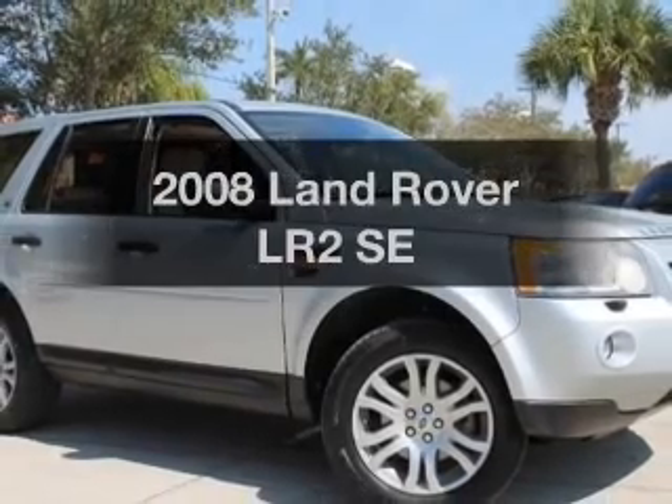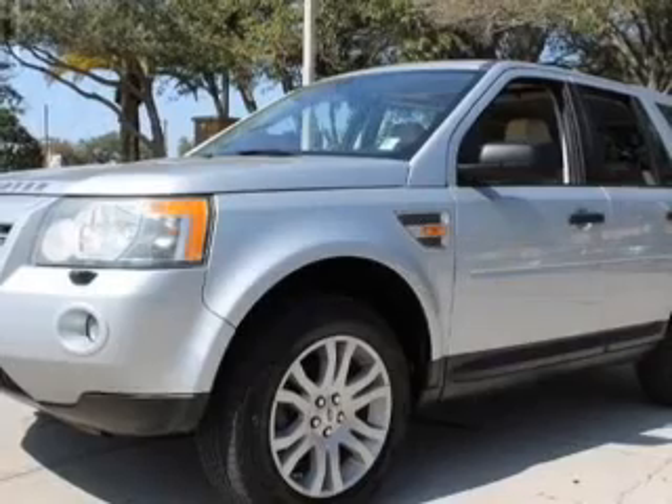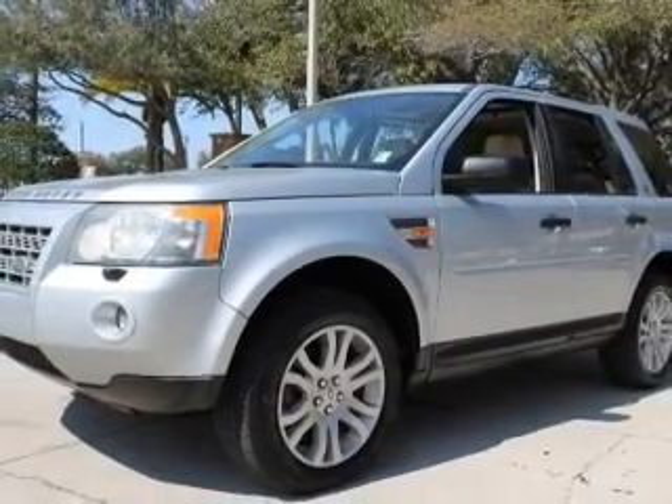Presenting the 2008 Land Rover LR2. If you're looking for an automobile with great attributes, look no further. With a solid six-cylinder engine, the powertrain includes four-wheel drive.